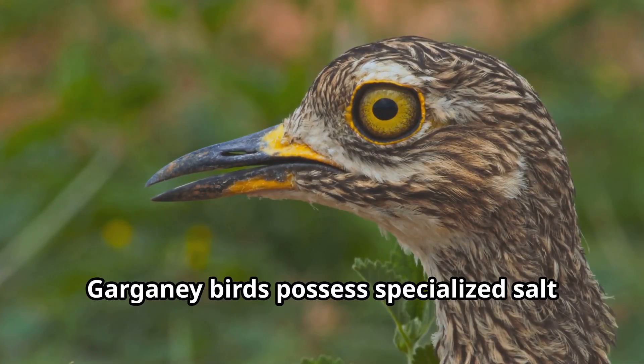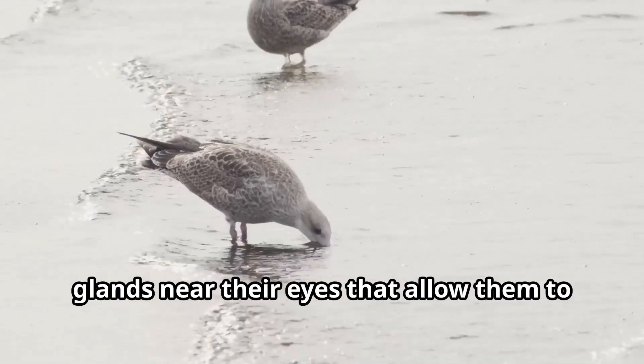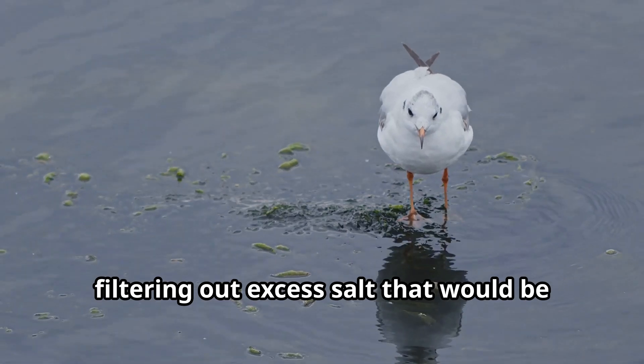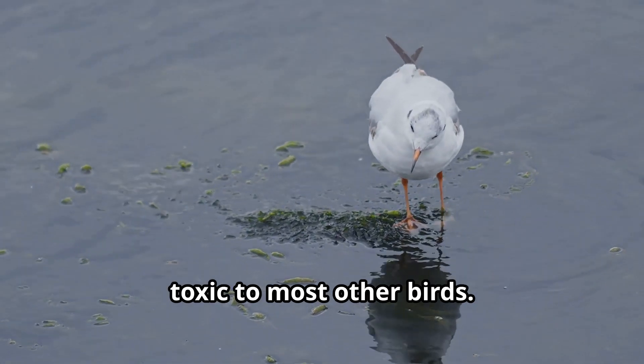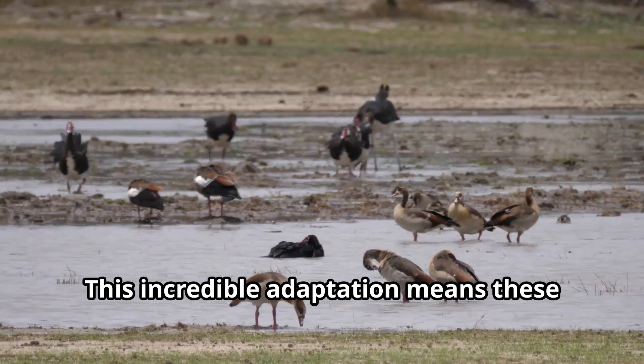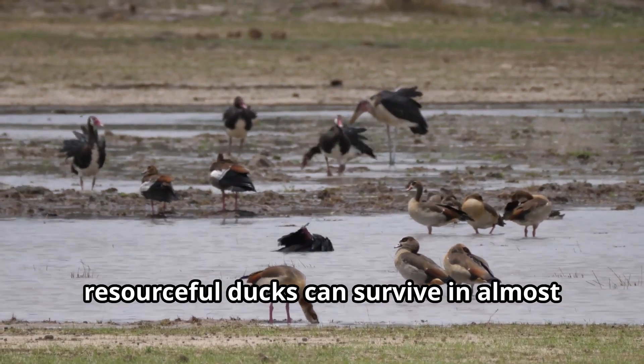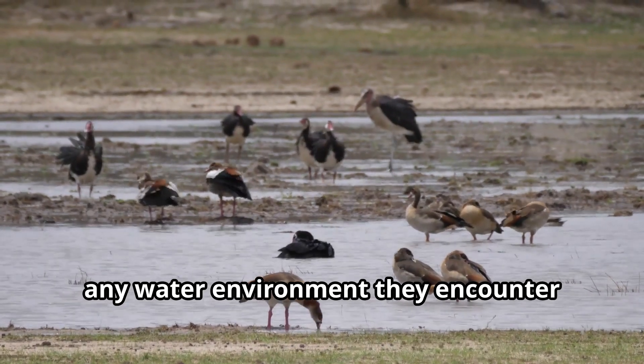Garganey birds possess specialized salt glands near their eyes that allow them to drink seawater during long migrations, filtering out excess salt that would be toxic to most other birds. This incredible adaptation means these resourceful ducks can survive in almost any water environment they encounter around the world.